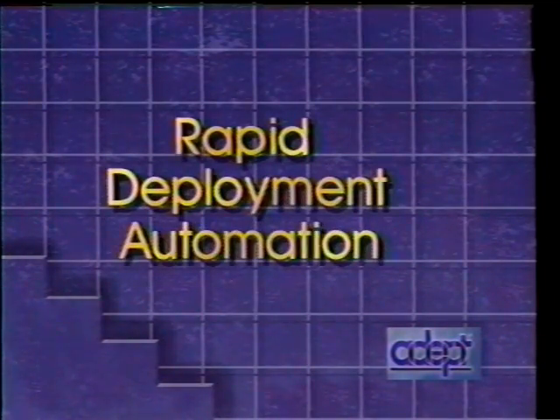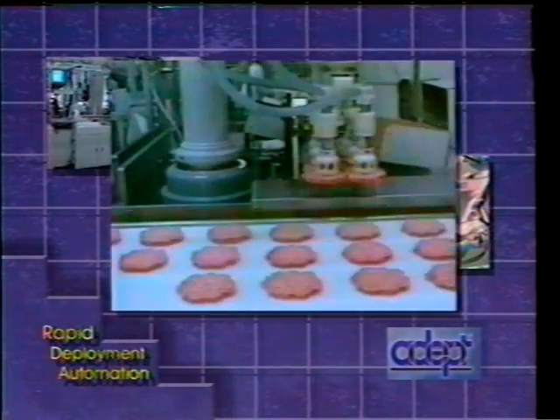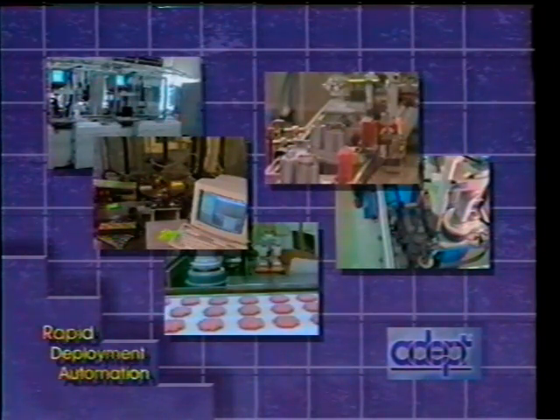Join us now as we examine Rapid Deployment Automation at work in the Electronics, Appliance, Food Processing, Automotive, and Telecommunications Industries.